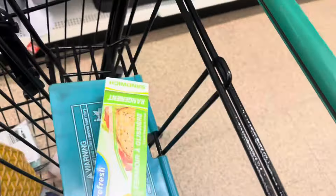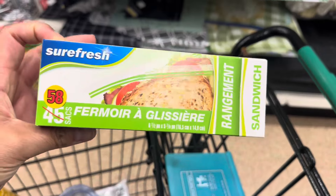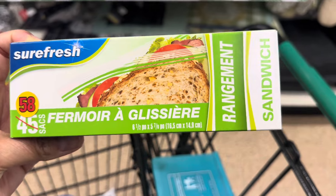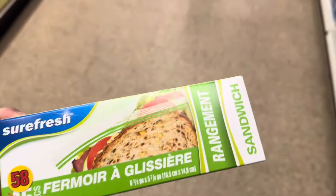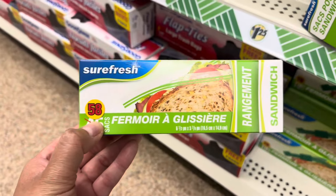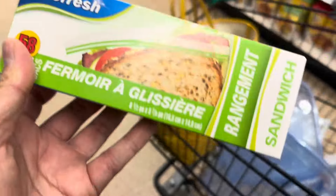Alright guys, this is what I got — these are important: the Ziploc sandwich bags. I didn't want the slider bags at first, but they were only 16 or 19 per box, versus the regular Ziploc with 58, so this is the better deal. Good to pack your Q-tips, cotton balls, and other small items.